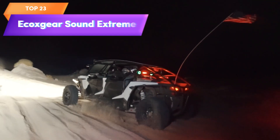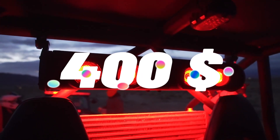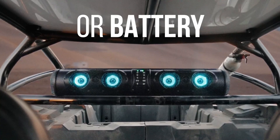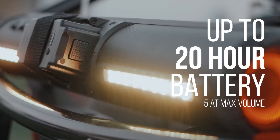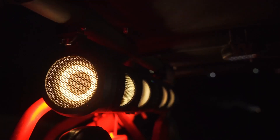Top 23 is a rugged and powerful Bluetooth soundbar designed for outdoor use. It features a 500-watt peak power amplifier, 8 speakers, LED lighting, and is waterproof and sandproof, making it ideal for use in outdoor environments.